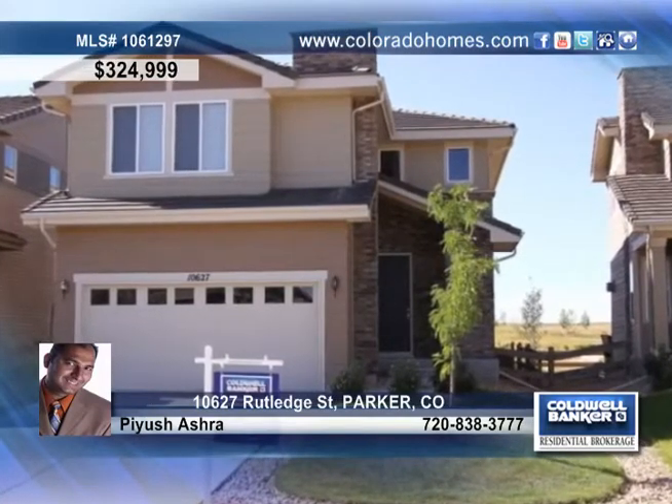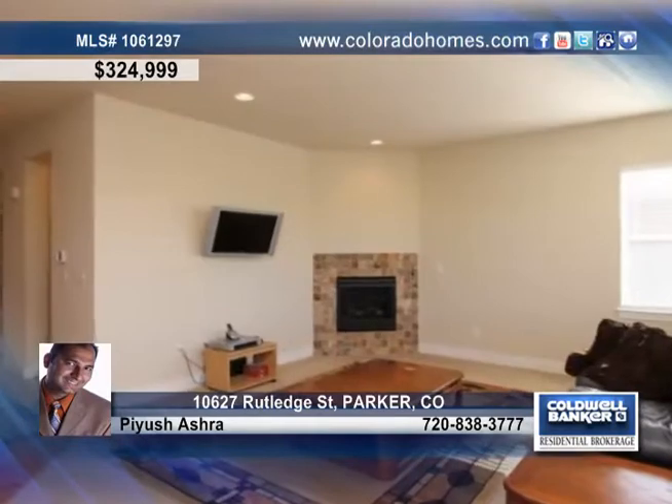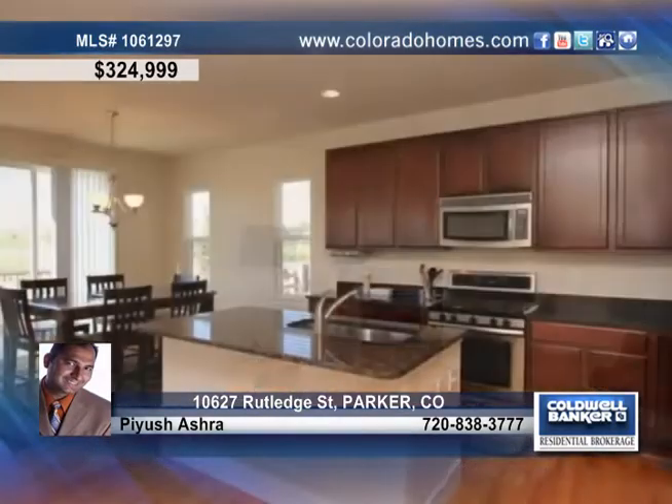You'll be amazed with this well-maintained three-bedroom home located close to grocery stores, parks, Meadows Mall, Sky Ridge Hospital, and much more.